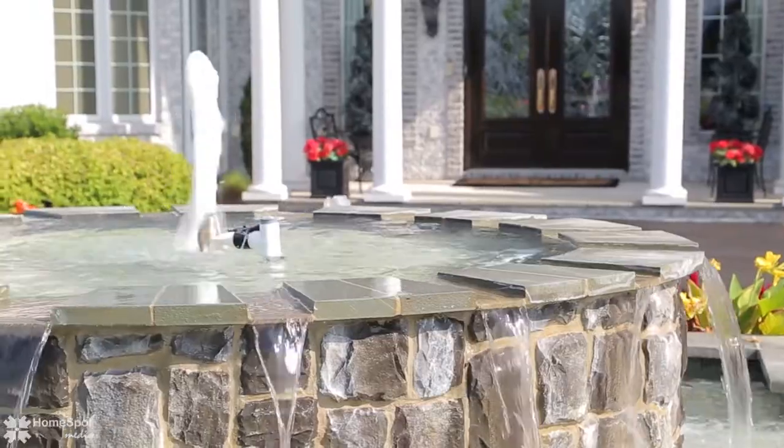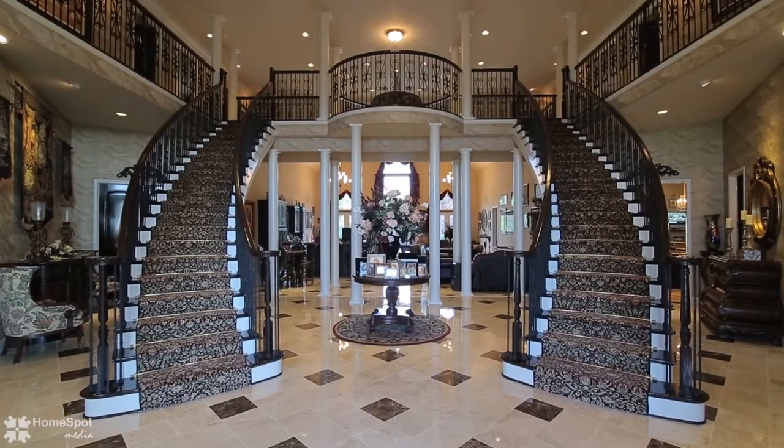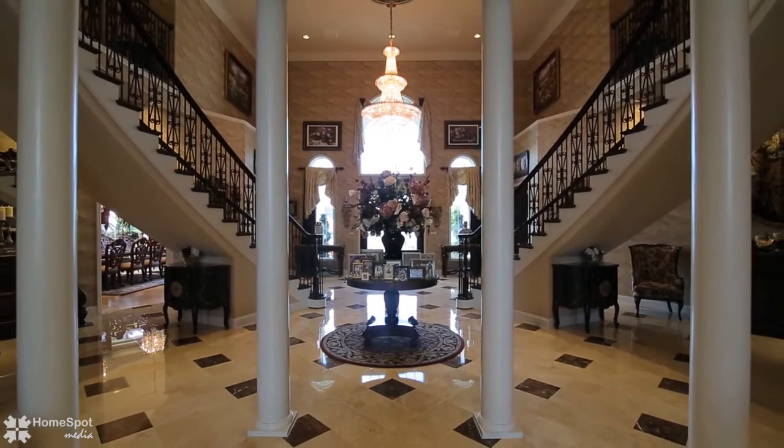As you approach the covered front porch, the eight-foot beveled leaded glass mahogany front doors invite you into the grand foyer with marble floors, dual staircases, and a magnificent chandelier.